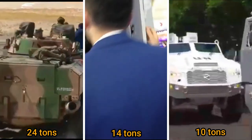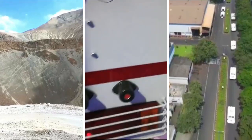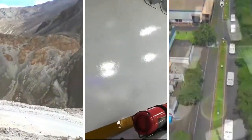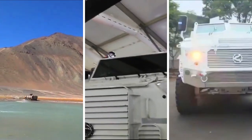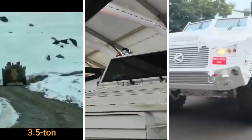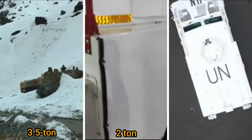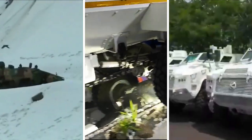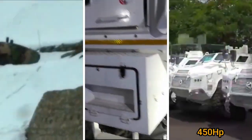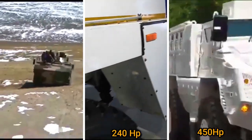You might wonder why the Tata QRF Medium is heavier than the Bharat Forge QRF Heavy, yet is called 'medium' while the latter is called 'heavy.' There are two reasons: payload and power. The Tata IPMV has a payload capacity of 3.5 tons, the Tata QRF Medium has 2 tons, and the Bharat Forge QRF Heavy has 2.5 tons. While the Bharat Forge QRF can generate a maximum power of 450 horsepower, the Tata QRF has a maximum of only 240 horsepower.